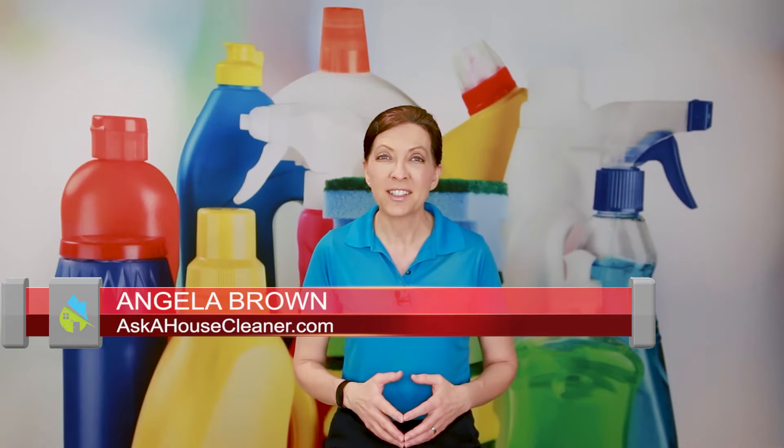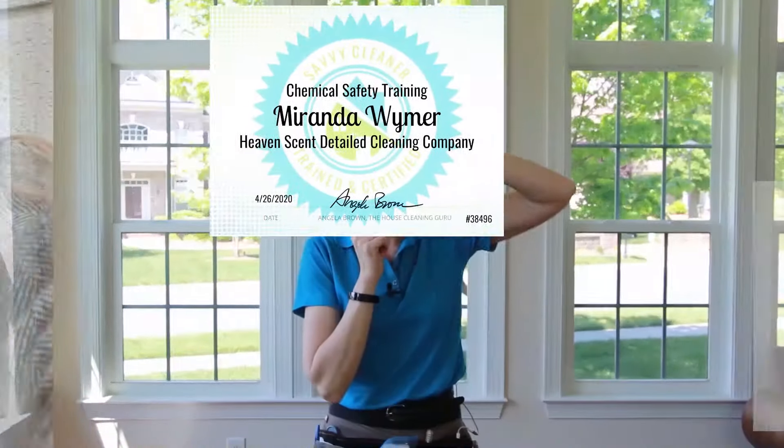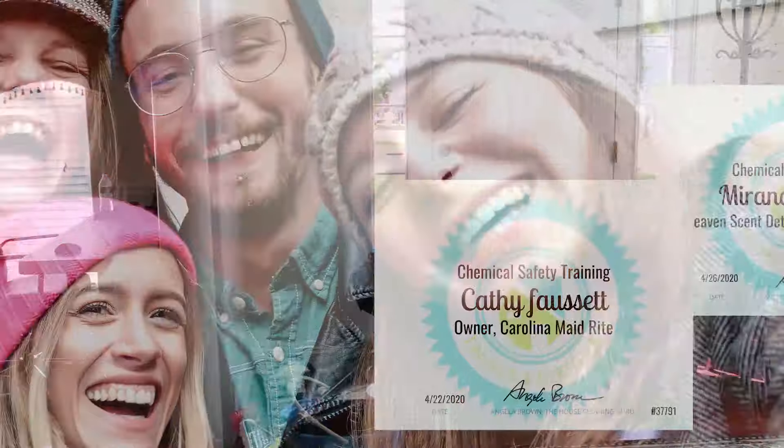I'm Angela Brown and this is Ask a House Cleaner. This is a show where you get to ask a house cleaning question and I get to help you find an answer. Today's show is brought to us by Savvy Cleaner Training, a learning site for house cleaners and maids.